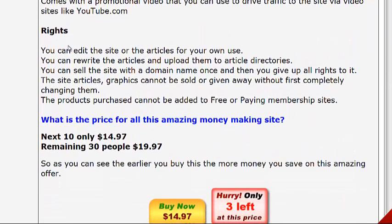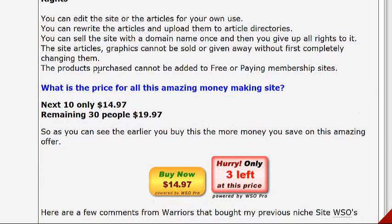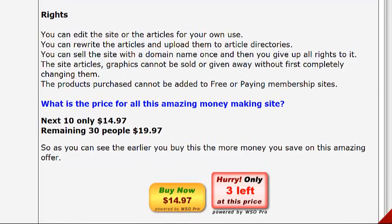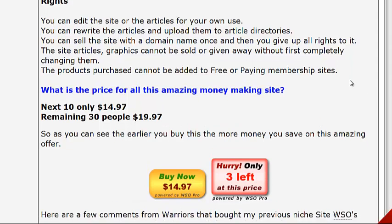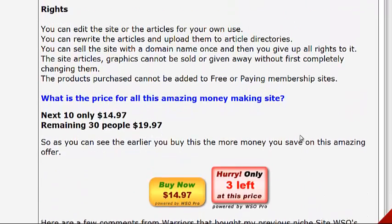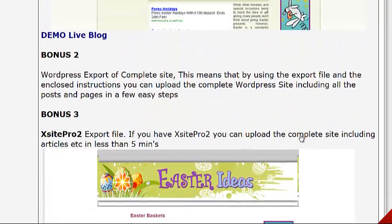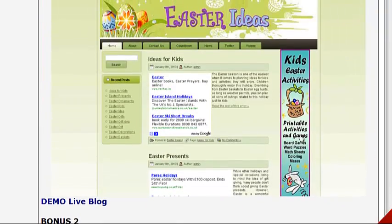As for your rights — the products purchased cannot be added to free or paid membership sites, but other than that you can rewrite the articles and pretty much do what you want with it. It's only $14.97, so for under 15 bucks you'll have a site in the Easter niche. That's pretty cool. Don't forget to click on the link beneath this video in the description if you haven't already done so, and grab the awesome free bonuses. I'll talk to you next time.